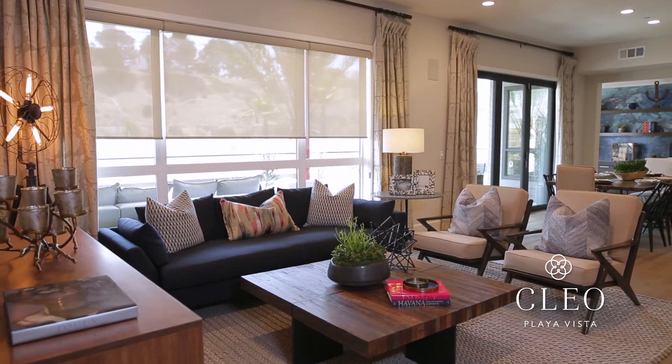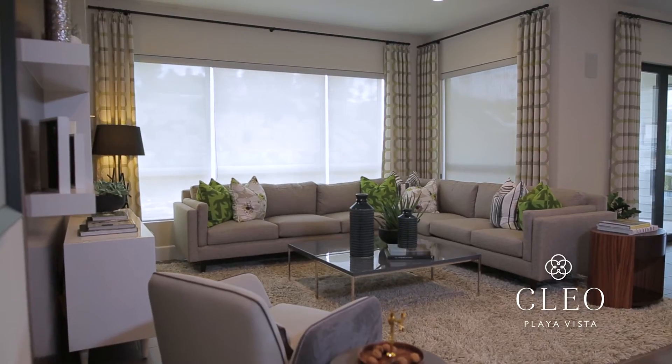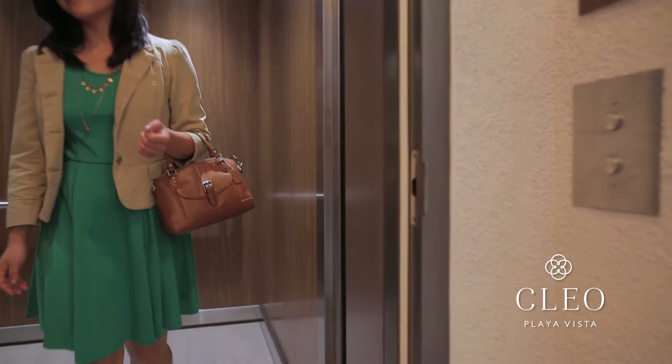One of the key features that differentiates Clio is that you have all of this living space on one level. So you can do just about everything — sleep, eat, hang out with friends — and you have the elevators that take you directly to your home.